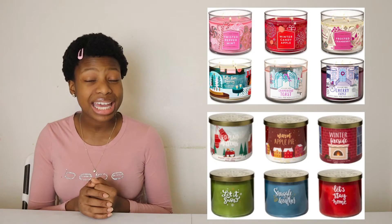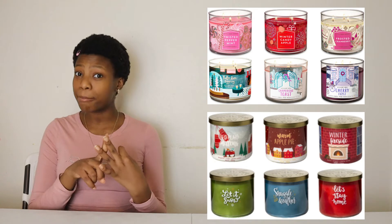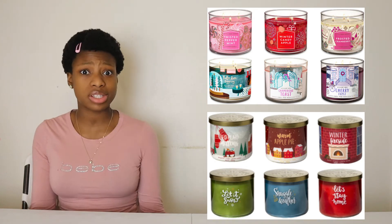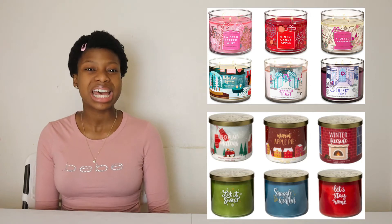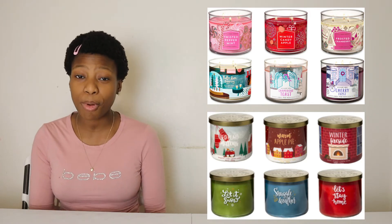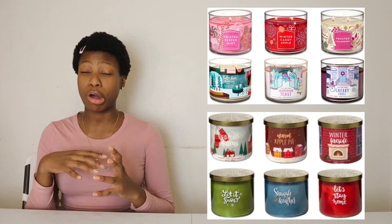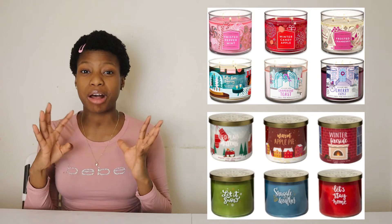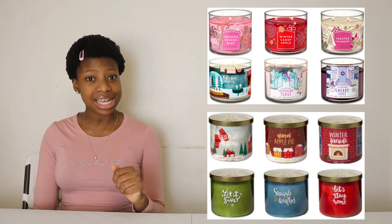The next Christmas gift idea is candles. You can get candles from Walmart, any local grocery store, or Bath and Body Works. All the candles I've seen are relatively cheap. This is a good Christmas gift because now that the weather is changing and becoming colder, a lot of people are closing their windows and turning up the heat, which can make all the bad fumes and smells just stay in your house. So adding a fresh candle can bring a nice scent to your home.